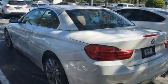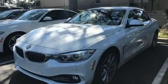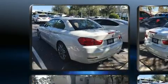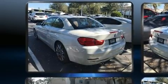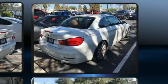BMW prioritized comfort and style by including leather upholstery, power front seats, a power convertible roof, and seat memory. With high-intensity discharge headlights illuminating your path, you'll always appreciate maximum visibility.